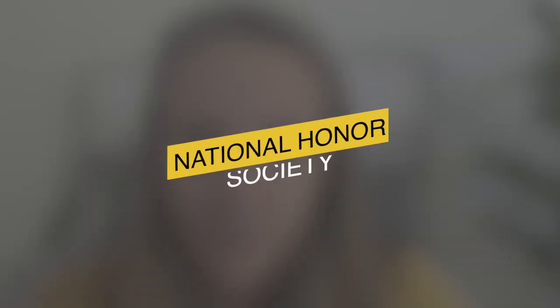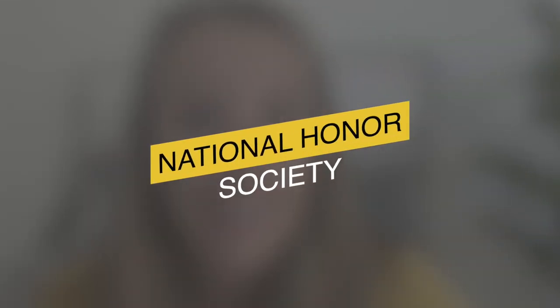In today's video, I want to talk about the benefits of National Honor Society, whether or not it's a good fit for your students, and what the requirements are in order for your student to join. Make sure you hit subscribe because every week we release a new strategy on how to pay for college without student loan debt.